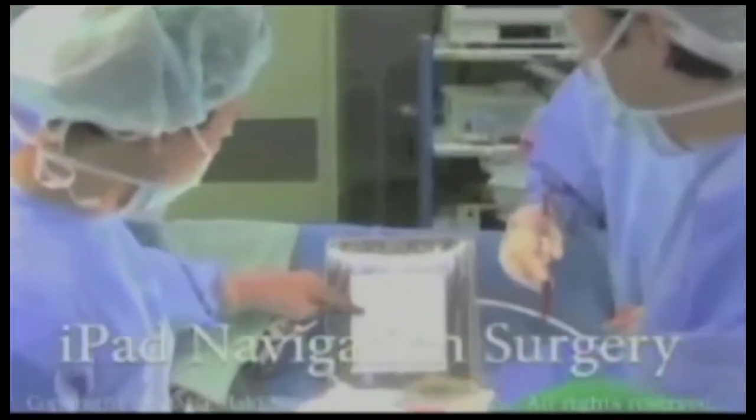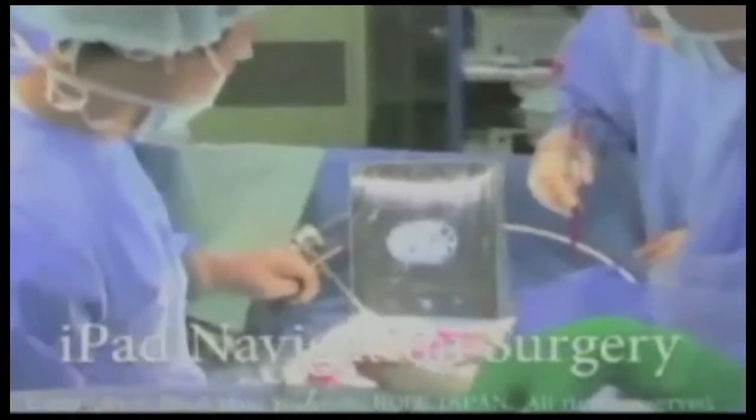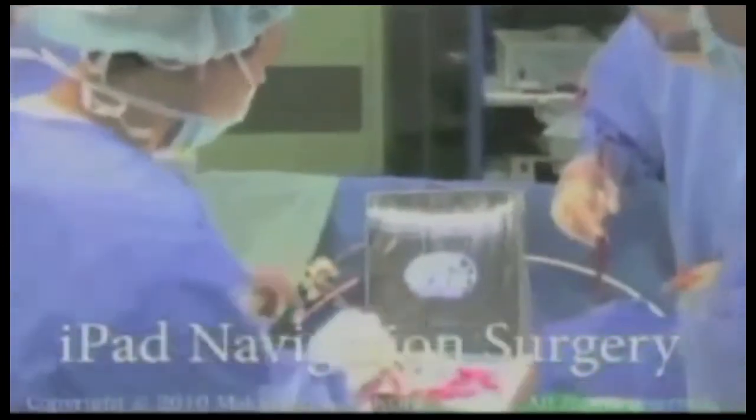In this manner, while surgery takes place, the iPad can be used. It's protected with a plastic bag.